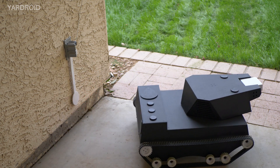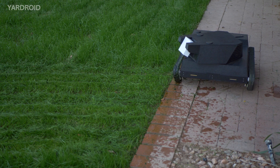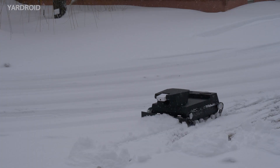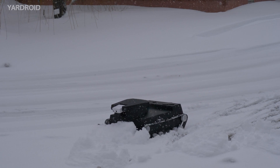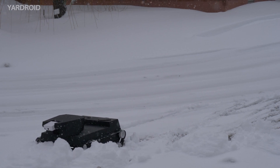Yardroid automatically recharges itself on its wireless charging station. It uses the main water gun to clean itself. Via a peripheral snowplow unit, Yardroid can help you keep critical areas free of snow and accessible in the winter.